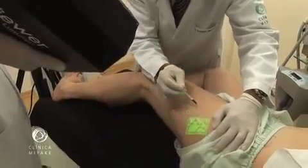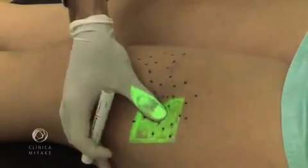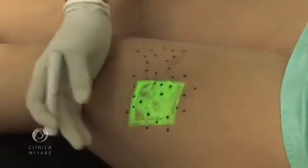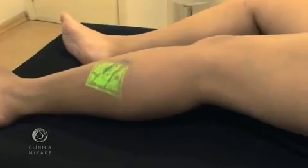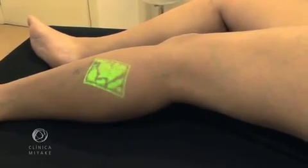We foresaw this device as a milestone in phlebology. And after working for more than two years with it, we noticed that our practice has improved, as well as our results. To exemplify that, we present the following case.